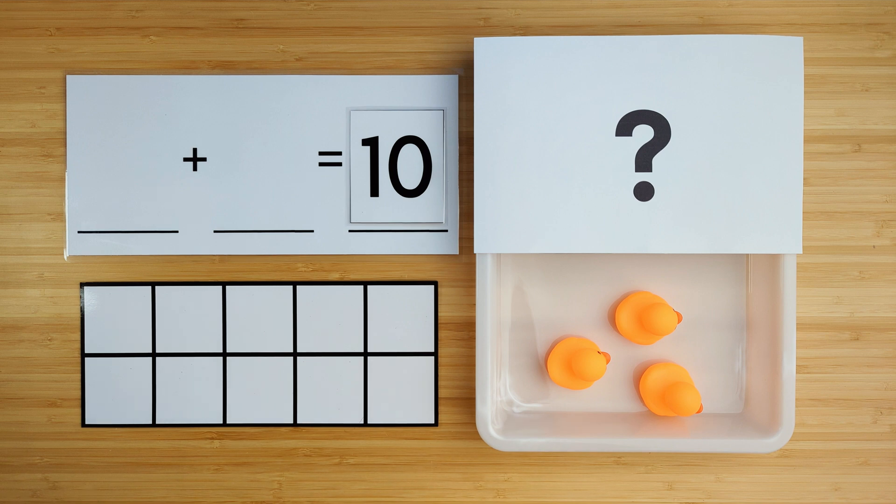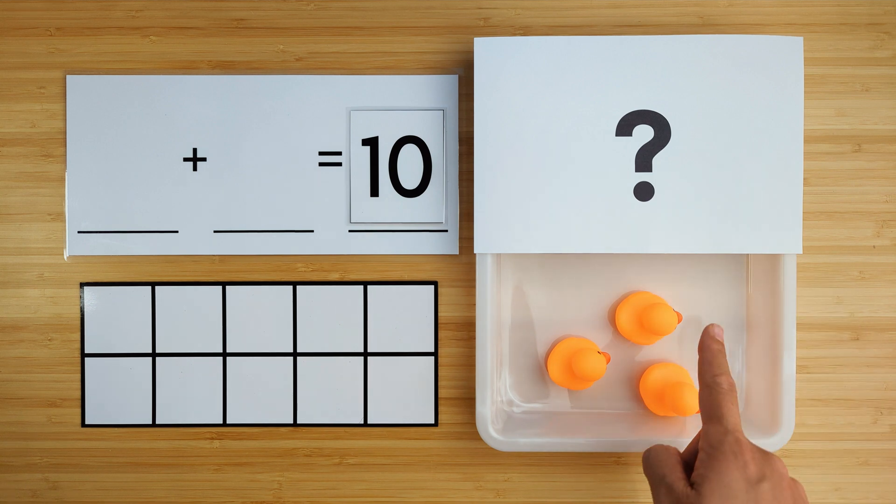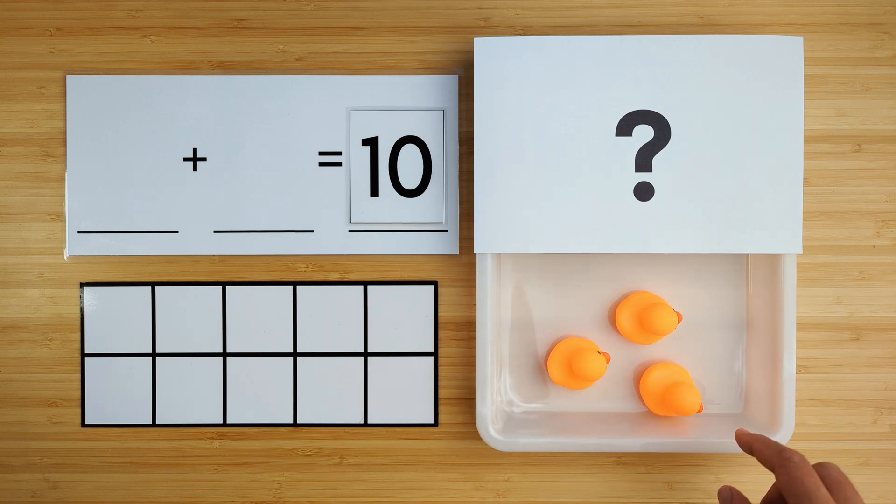All right, today we're going to practice making 10. There are 10 ducks swimming in the pond, but some of them are hiding. Let's count to see how many ducks we have so far.